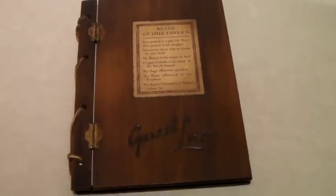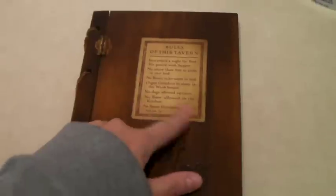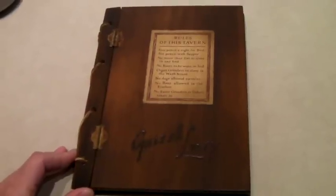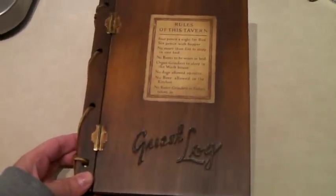This is a little wooden covered book — it's blank, and I think you can add pages if you fill it up. It says 'guest log' and 'rules of this tavern.' It's like fake old-fashioned; looks like it's from the 70s. We got this at a yard sale down the street for no more than $5, and we sold it for $40.